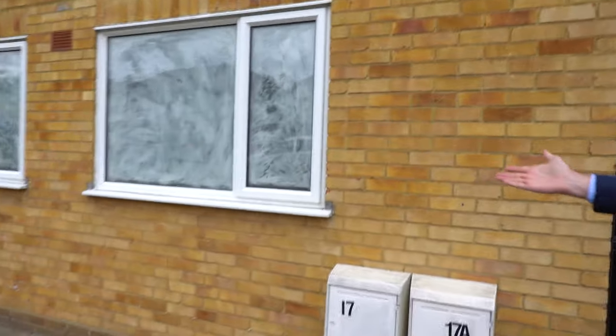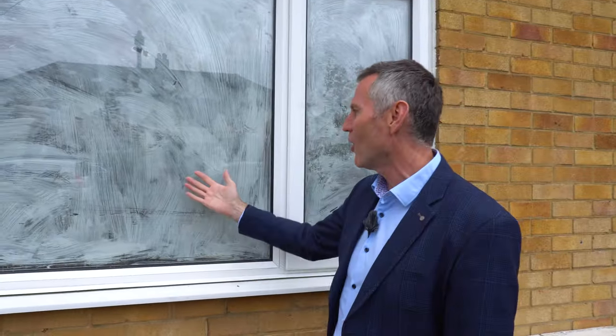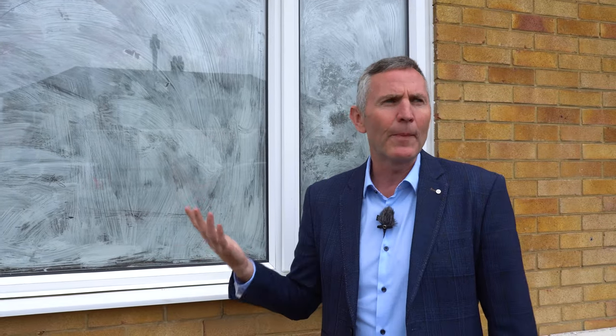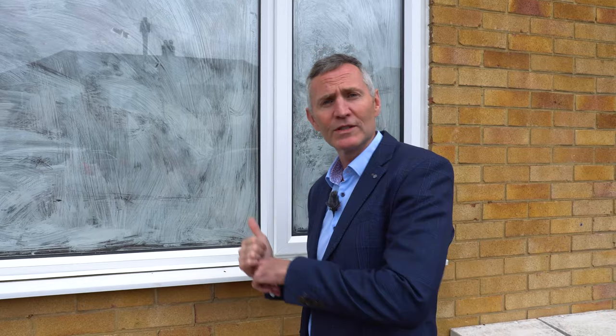We're here in South London and we're about to look inside a rent-to-serviced-accommodation property that is currently being refurbished. Painters often put some diluted emulsion paint on the windows just to stop people from being able to see inside — it's just an added layer of security. It easily wipes off. There will probably be blinds and curtains going there once it's ready for guests.